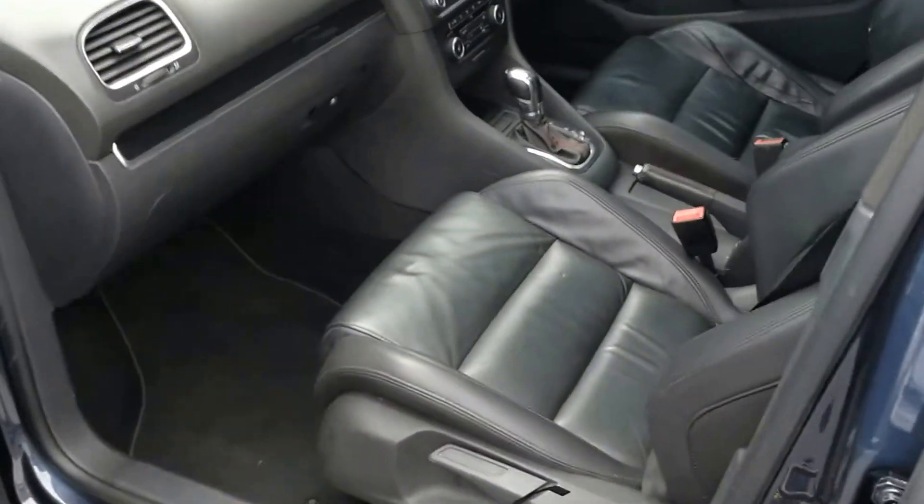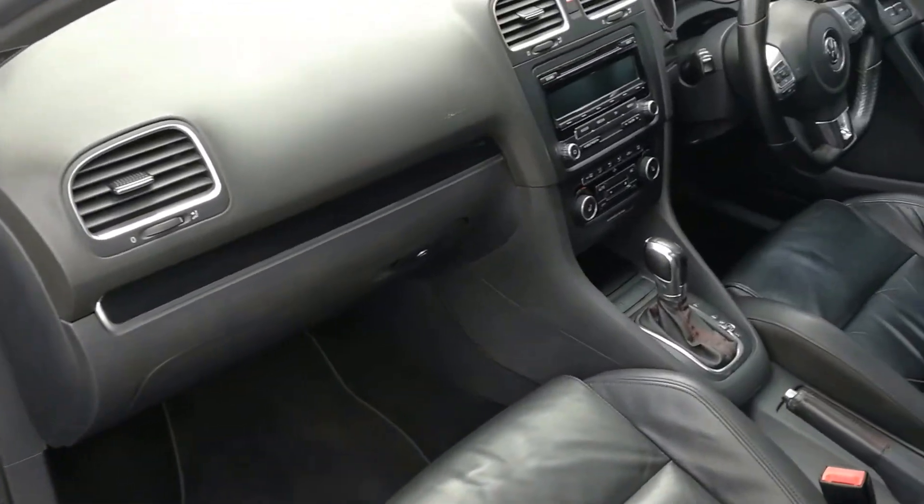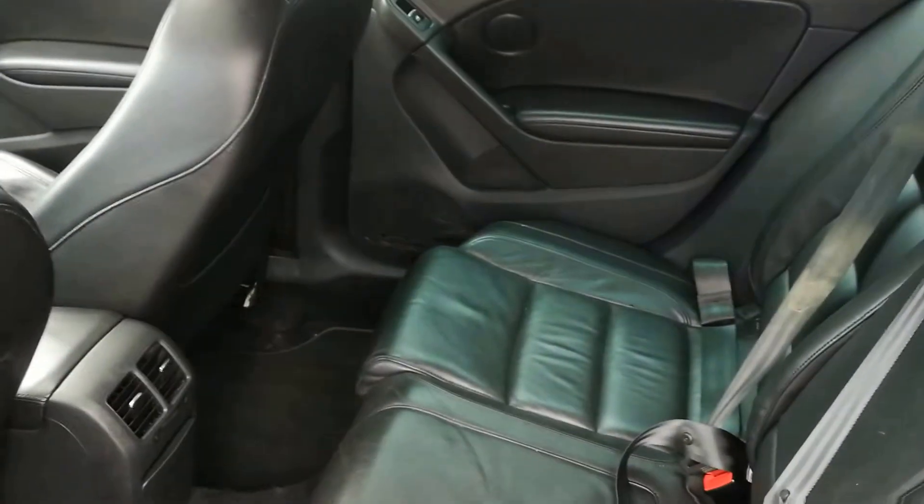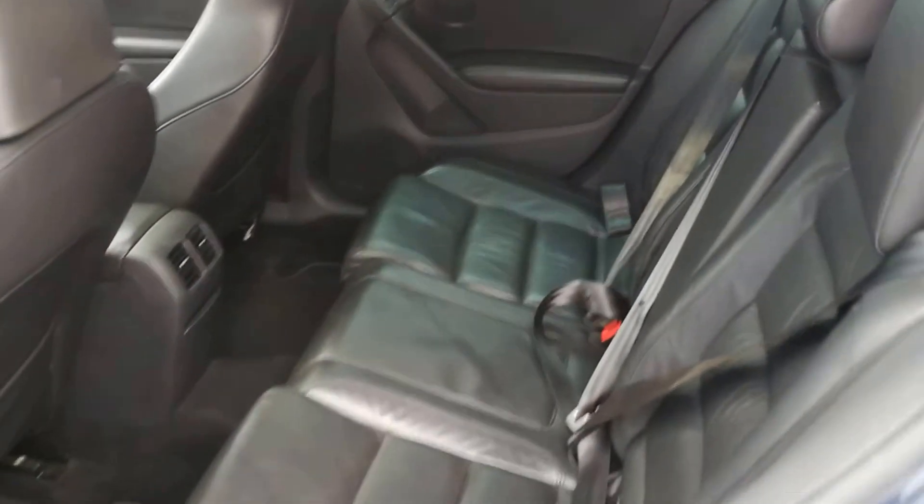Inside the vehicle we have black leather interior. Plenty of leg room at the back, very well maintained vehicle, full service history.